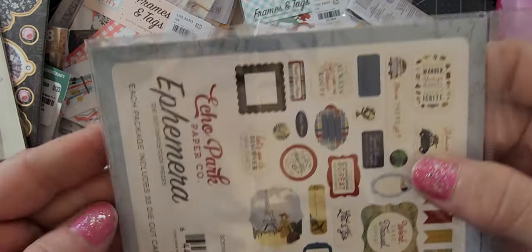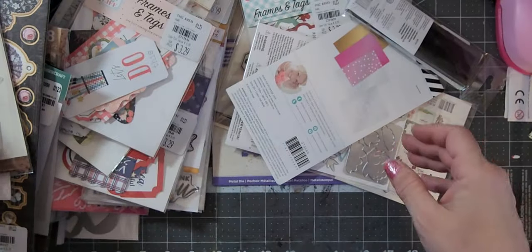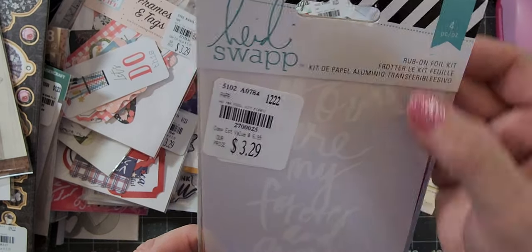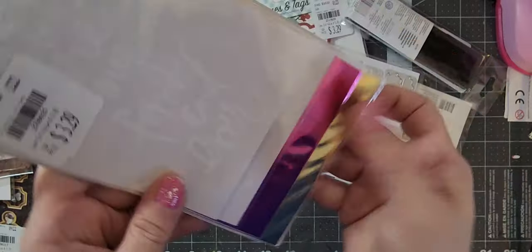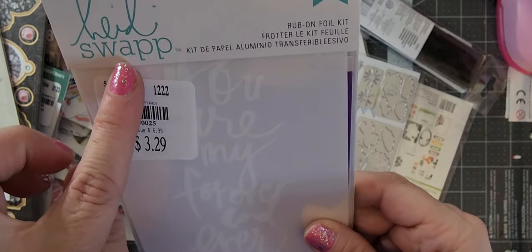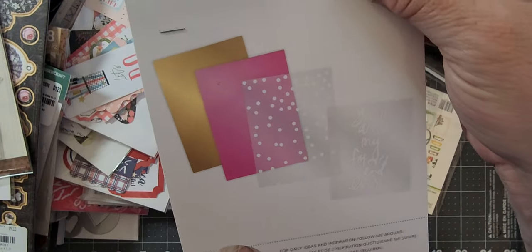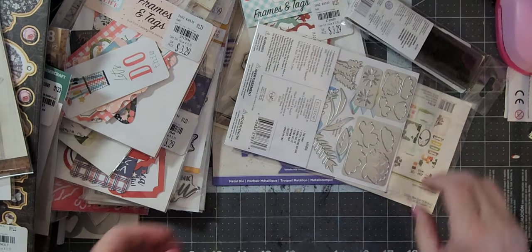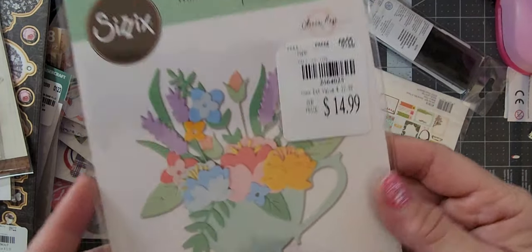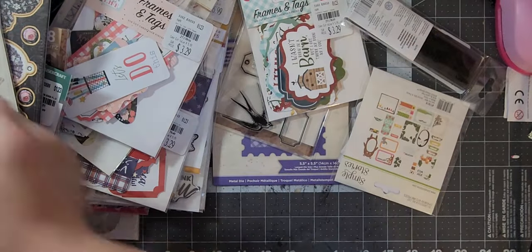That one has these kinds of pieces in it. Then this was interesting — it's a rub-on foil kit. I hope there are directions in here because I have no idea, I might have to look it up. It's by Heidi Swapp and it just says rub-on foil kit. Then I got this Sizzix die — thought that was cute.